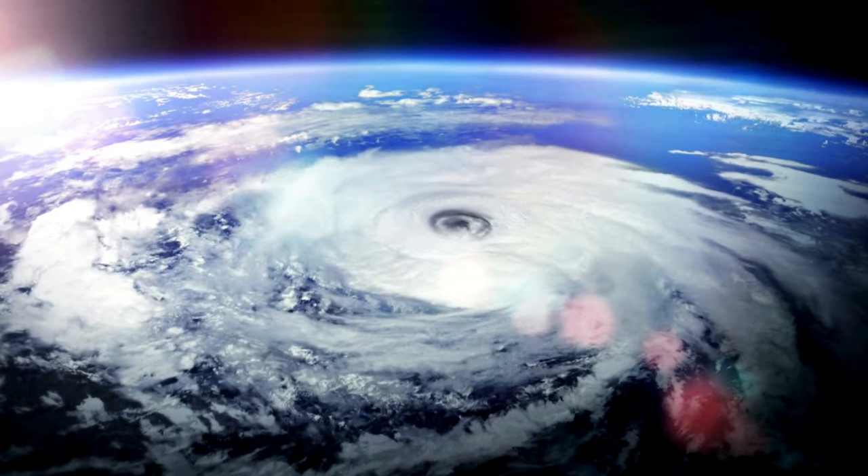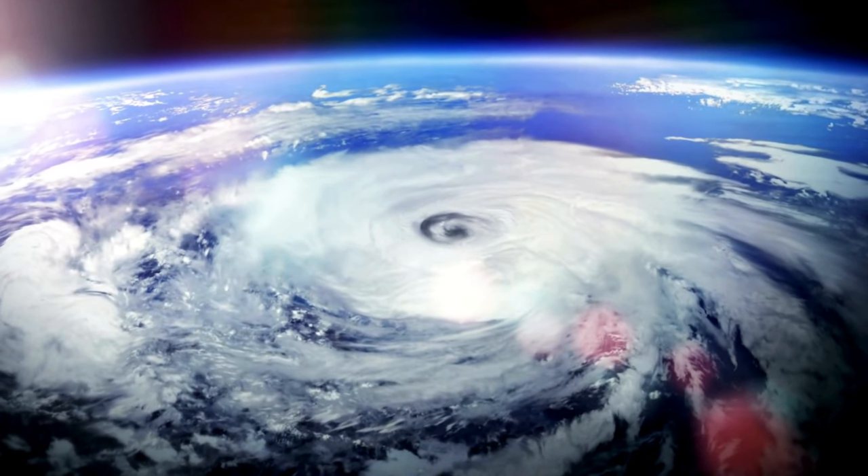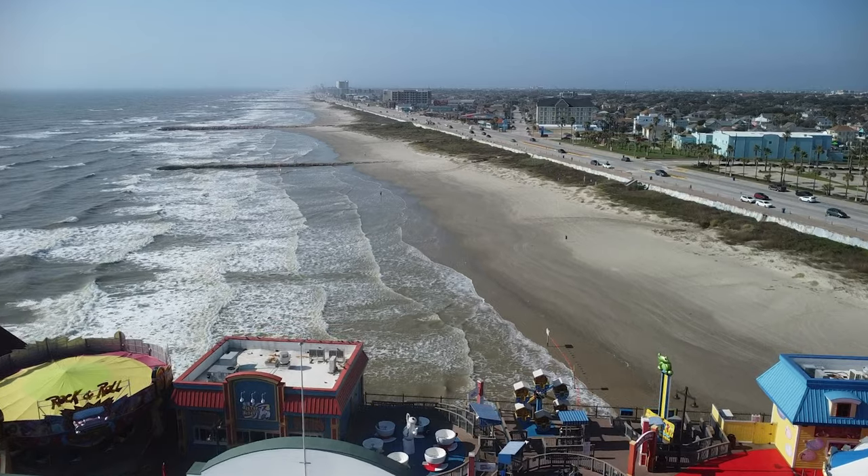Making it pretty much pointless to have this seawall here in the first place — if it's not strong, it is not going to work and protect us from hurricanes. So when it comes to maintaining the intended purpose of the seawall, having a buffer between the seawall and the Gulf of Mexico was imperative. And without consistent sand deposit, engineers needed to find a way to keep the seawall as safe as possible so it could work as intended.